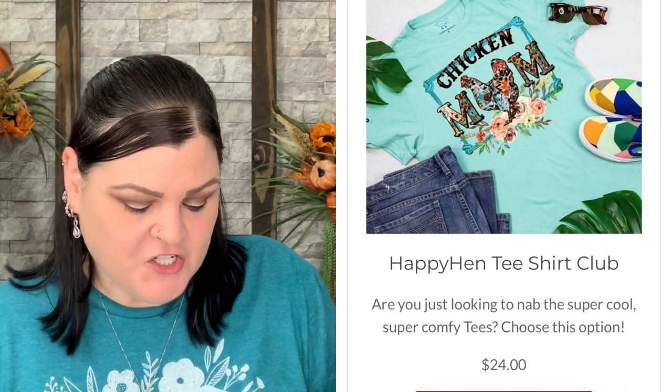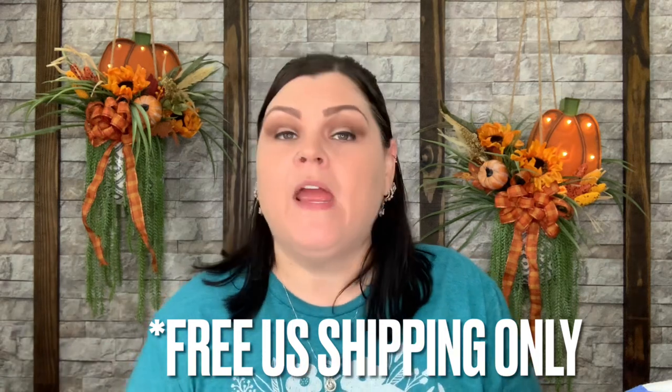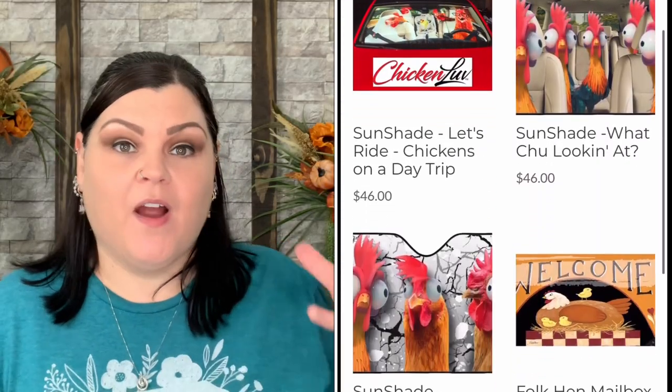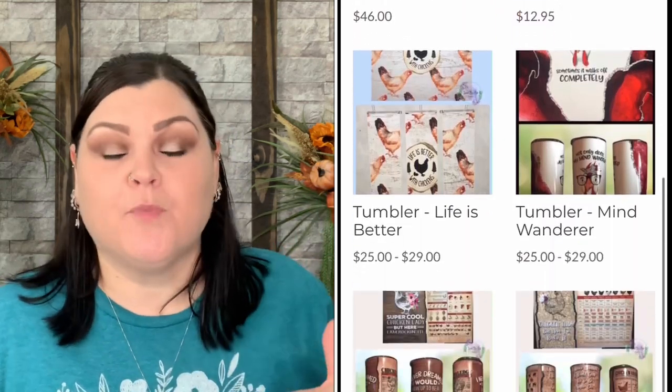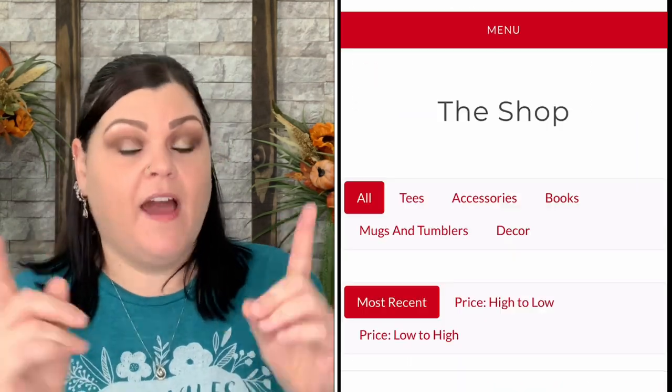Shirt sizes run from small to 3XL and shipping is free on all three tiers. They also have an online shop where you can purchase individual items — I've bought salt and pepper shakers, books, and shirts there. You don't need a subscription to shop. Great gift ideas for anyone who has chickens! Everything will be linked down below. Use 'SHECrafty' for five dollars off your first monthly box. Until next time, keep a smile on that gorgeous face — bye, Crafty Crew out!